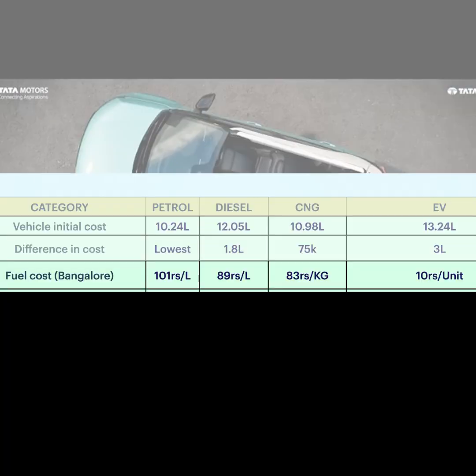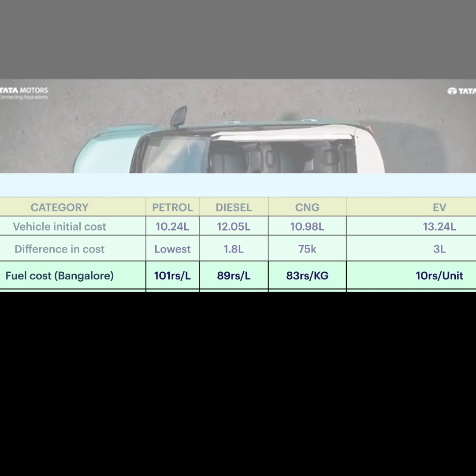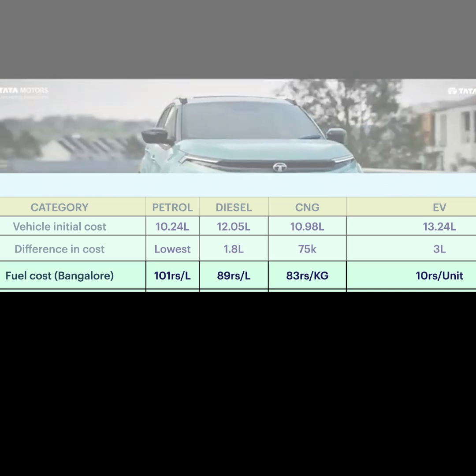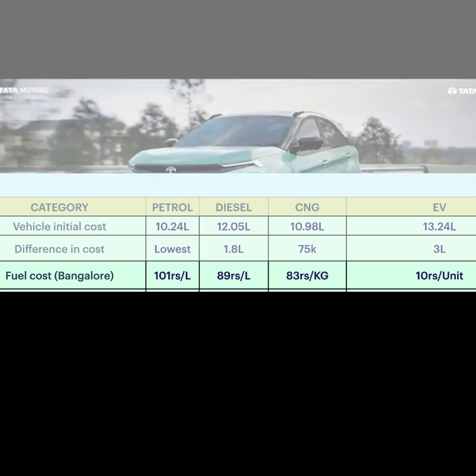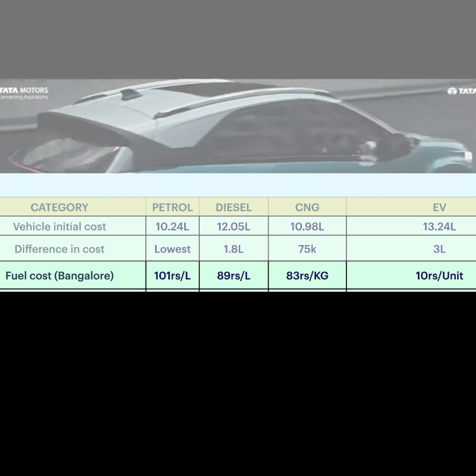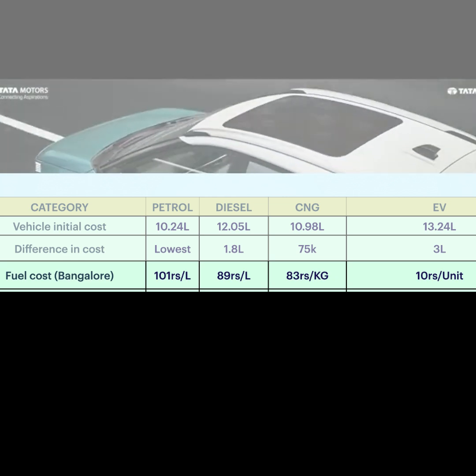Fuel cost in Bangalore: petrol is 101 rupees per litre, diesel is 89 rupees per litre, CNG is 83 rupees per kg, and EV is approximately 8-9 rupees per unit — so we use an average of 10 rupees per unit.